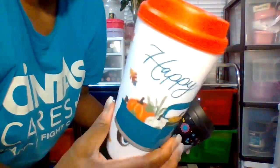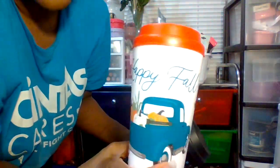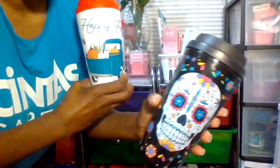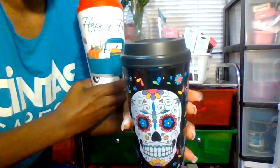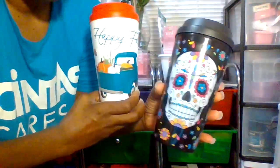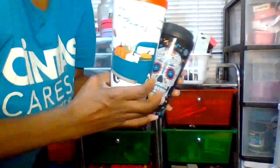These are my Dollar Tree coffee cups — this one says 'Happy Fall' and this one is also from Dollar Tree with a Coco design. I love the movie Coco and I actually have the DVD now.